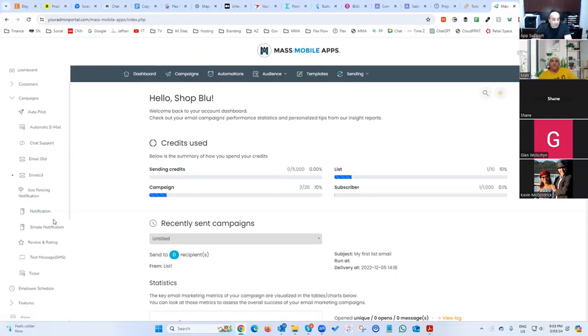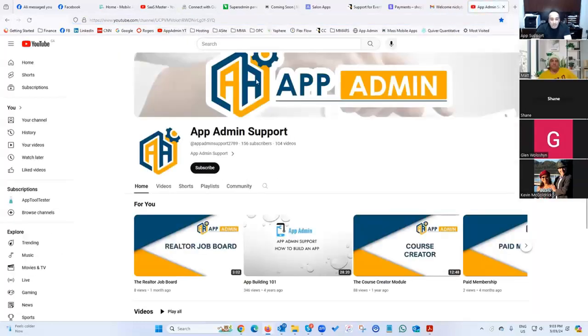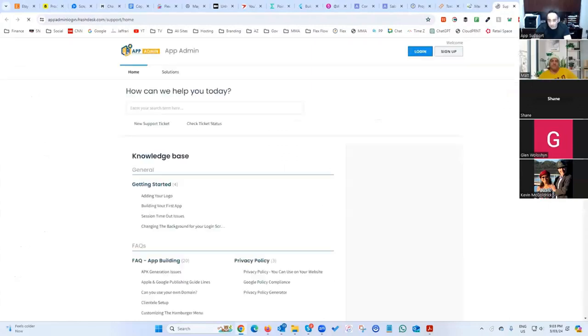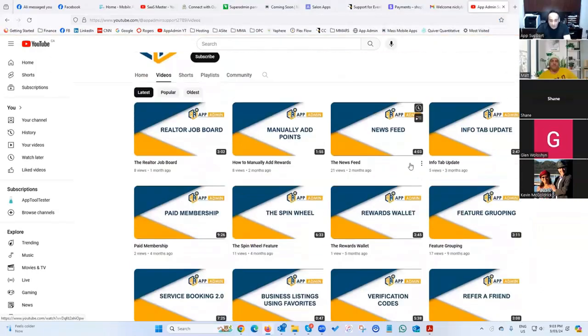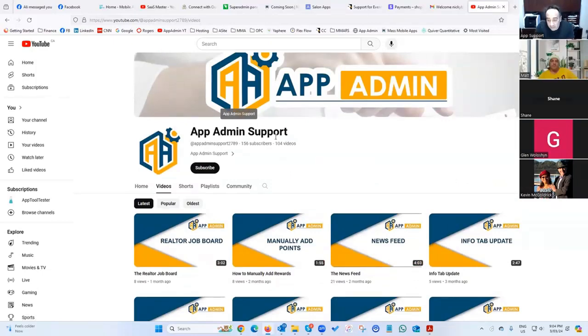For training, there's already a knowledge base, ticket submission, and a white-label YouTube channel called 'App Admin' — no connection to Mass Mobile. It goes through all the different features so you can pick one and see how it's set up. You can also let your customers access it so they can go through it at their own pace.